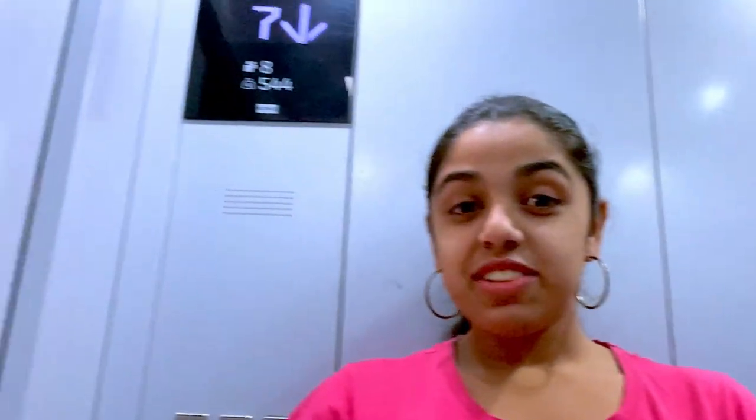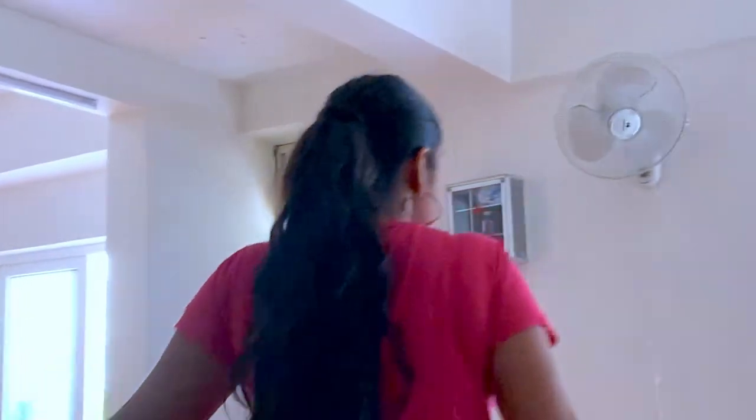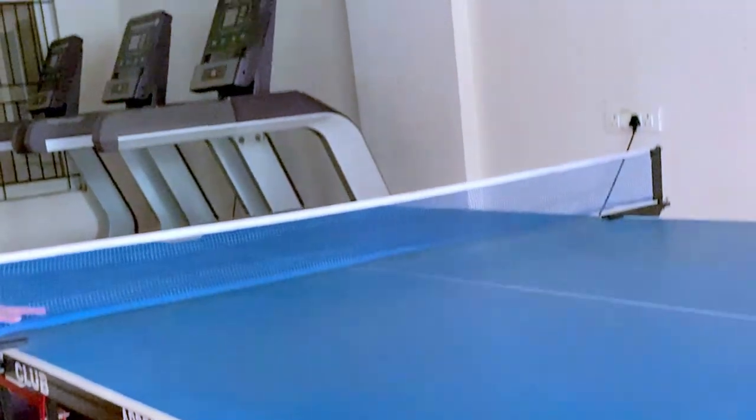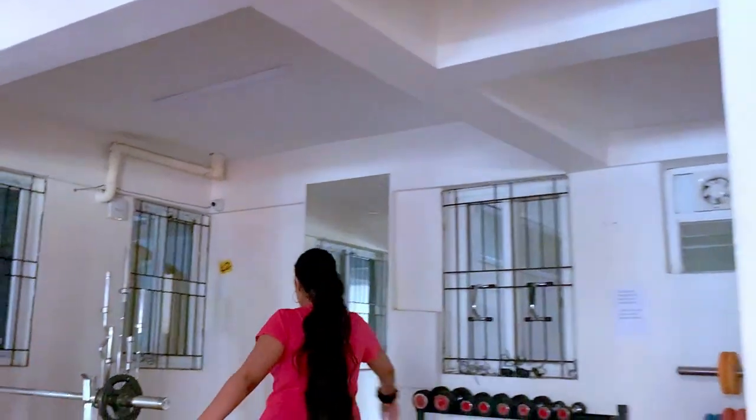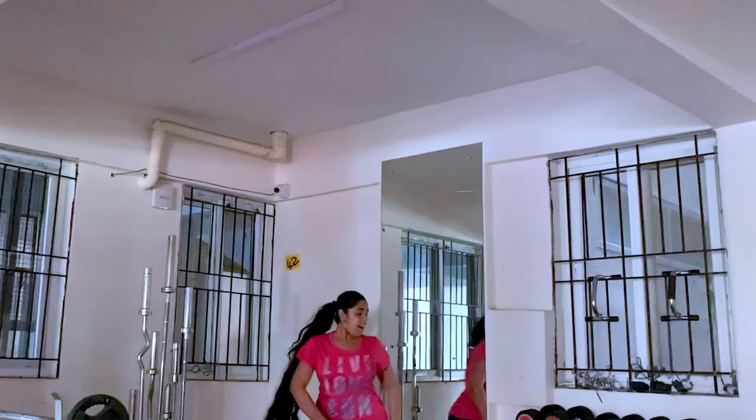So we're on the seventh floor. Now we'll go to our gym — this is the gym. We have two gyms and a hall. This is where we play chess. We also have a balcony here — it's nice and beautiful with fresh air. There's a table tennis table, treadmills, and other equipment as well.